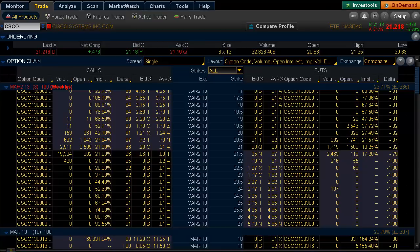Being that today is March 5th, 2013, a Tuesday, I wanted to focus in on the option activity that was occurring in the March 21.50 weekly options here.